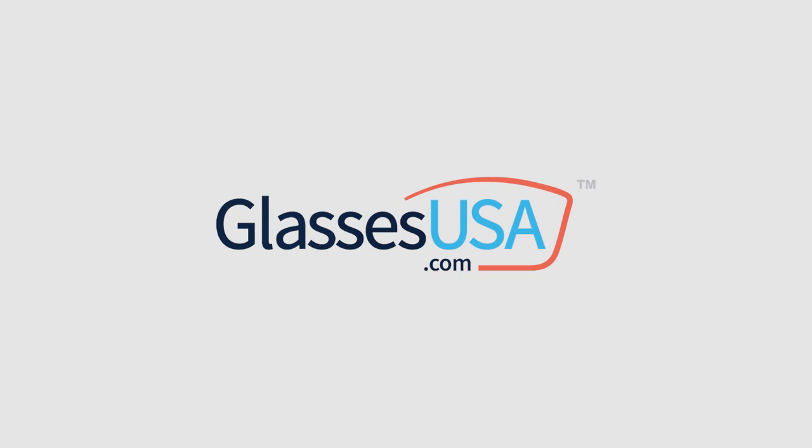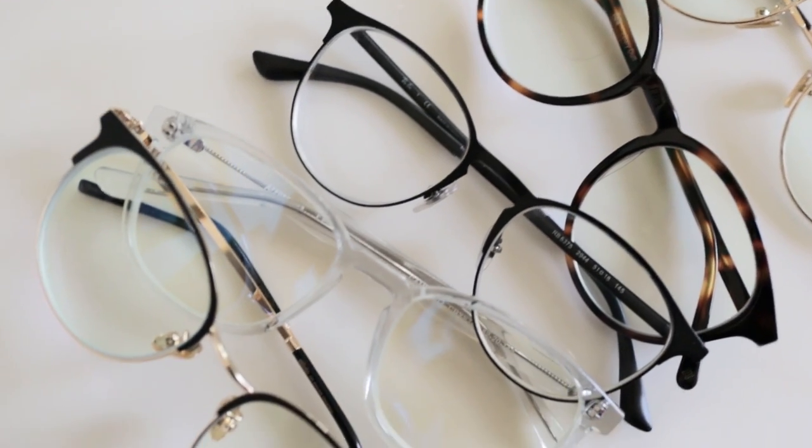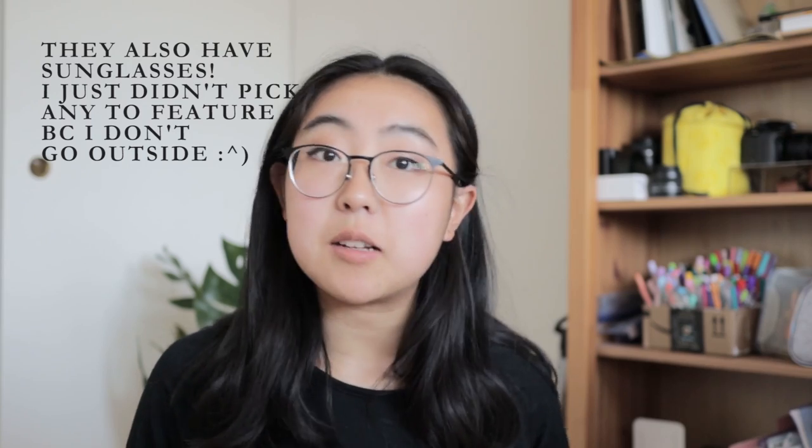Before we get started with the rest of today's regularly scheduled content, I wanted to mention that today's video is sponsored by GlassesUSA.com. GlassesUSA.com is an online eyeglass retailer and they have a huge variety of different frame styles. In fact, they have over 6,000 styles.